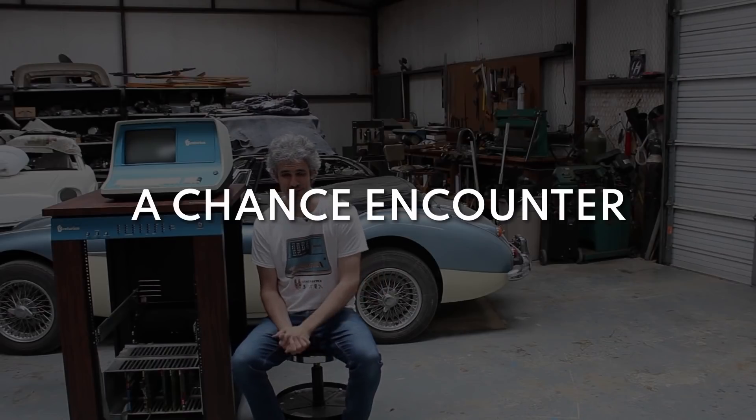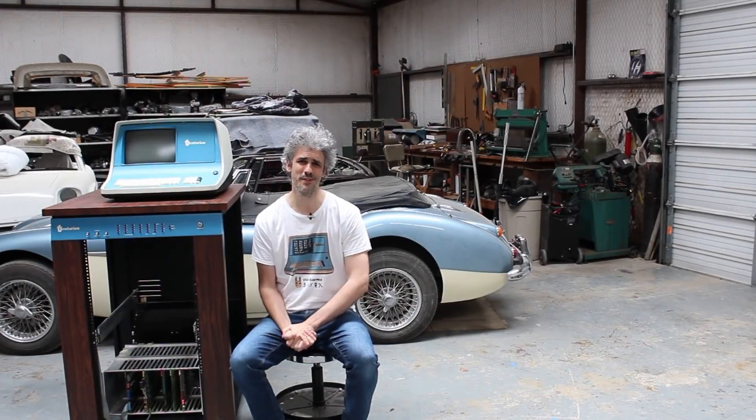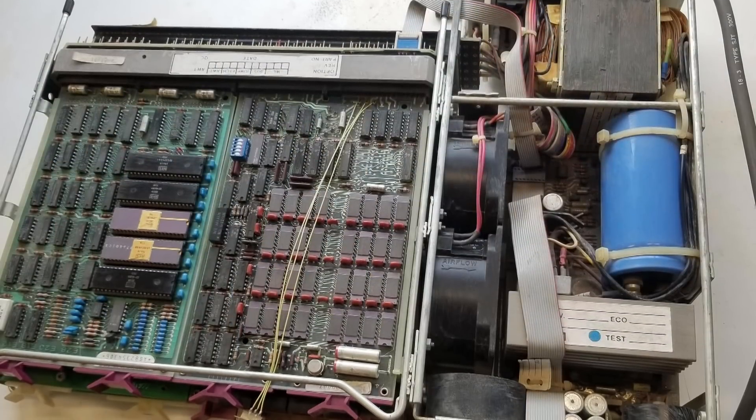A couple weeks back, I'm hanging out with my buddy David — which is funny because my name's David as well — so we were just a couple of Davids hanging out looking at vintage computers and vintage electronics. He's got an old PDP-11, which is just such a cool machine.